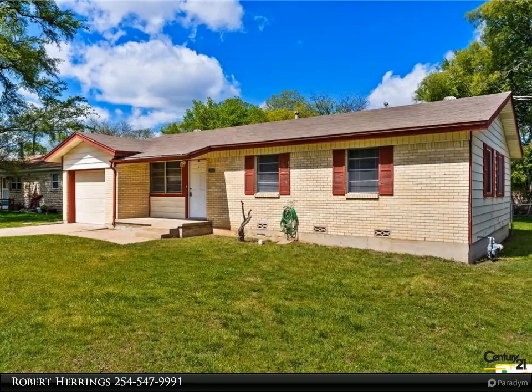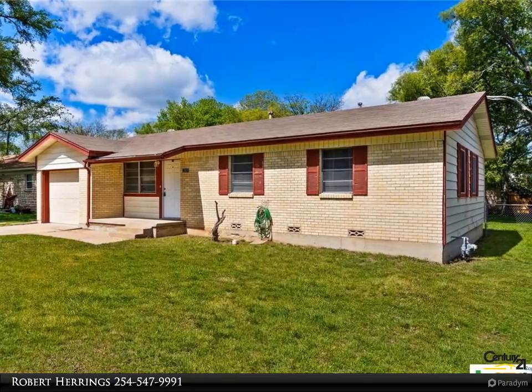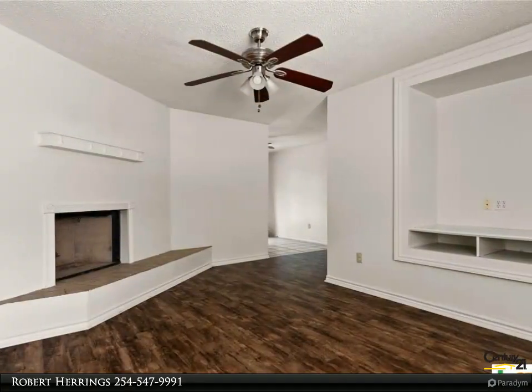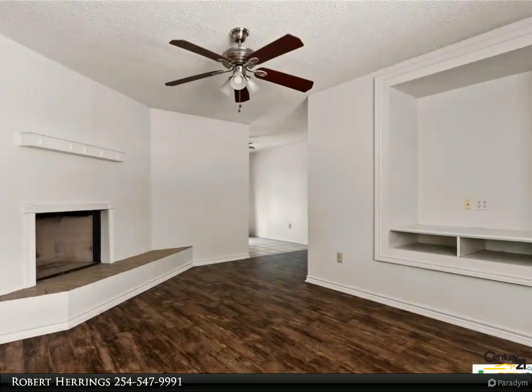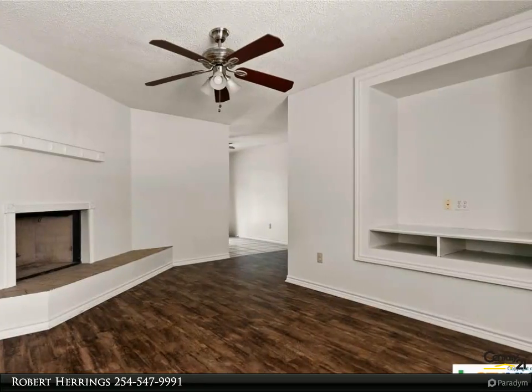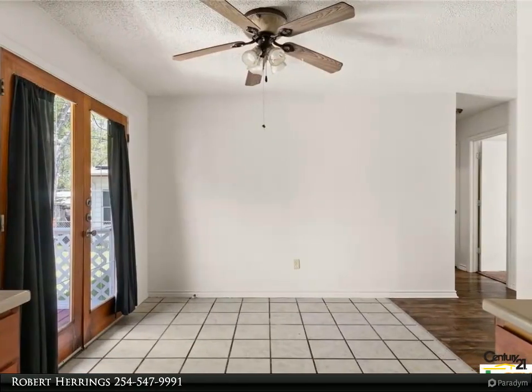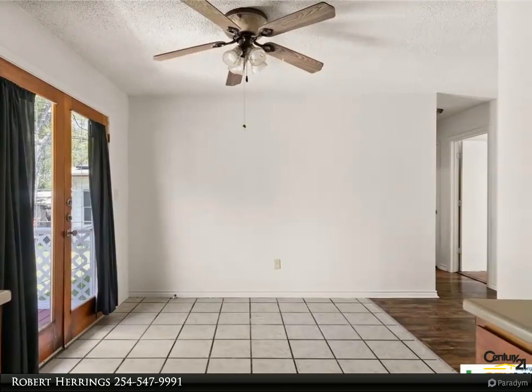Welcome to your dream starter home. This charming three-bedroom, 1.5-bathroom home is the perfect blend of comfort and affordability. Located in an established neighborhood, this home is ideal for first-time homebuyers or savvy investors. Step inside to discover a